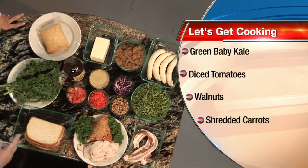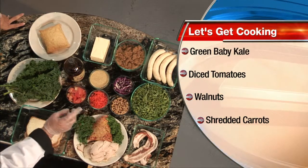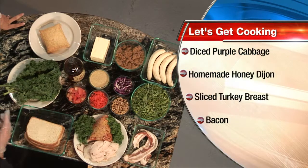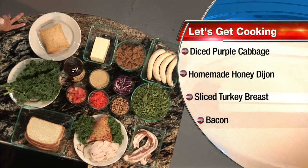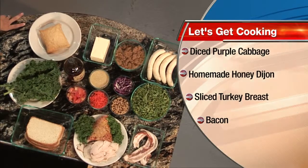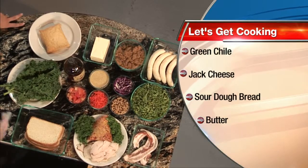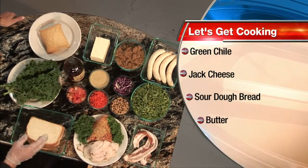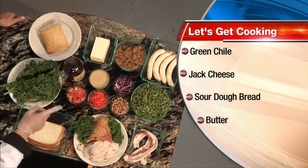Then we're going to do a kale salad — a kale walnut salad, Vick's kale walnut — which is walnuts, red cabbage, carrots, tomatoes, honey Dijon that we make with horseradish in it, and your baby kale. And then bananas foster flambé, Vick style, which is a puff pastry, and we're going to make a caramel sauce out of the brown sugar and the butter, a little rum and bananas.